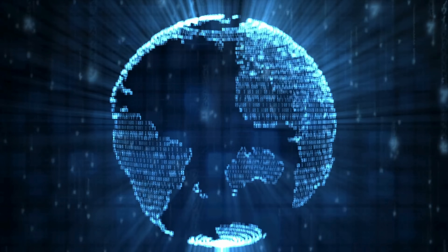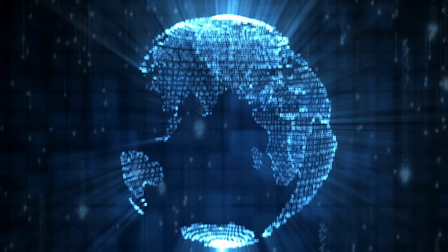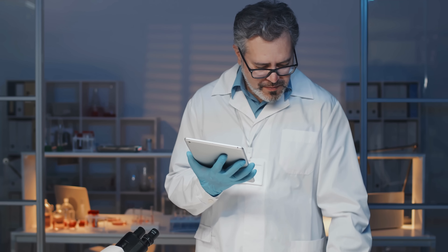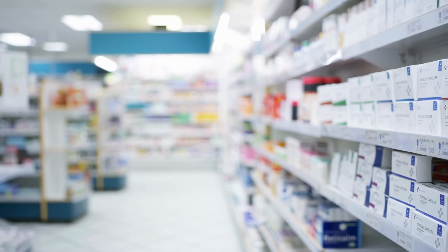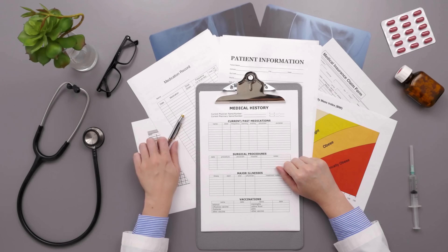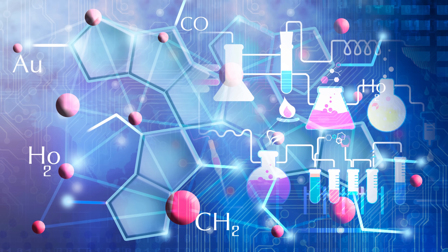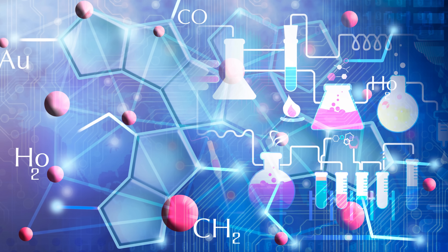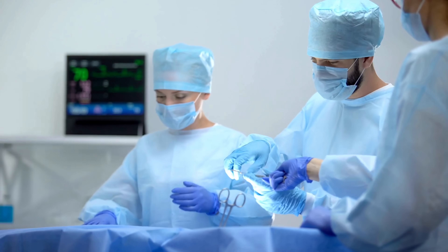To sum it all up, nitroglycerin is a remarkable chemical that bridges the worlds of explosives and healing. From its origins in 19th century chemistry labs to its current status in emergency rooms and pharmacies, it represents one of the most fascinating journeys in medical history. It's a testament to how science can harness even the most dangerous substances for good, saving lives and relieving pain for millions of people.